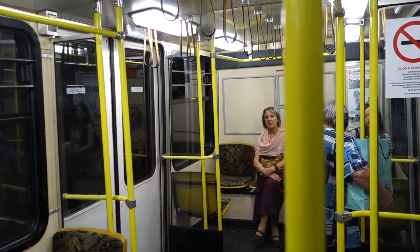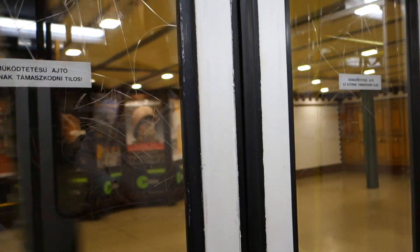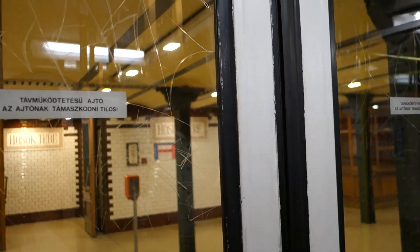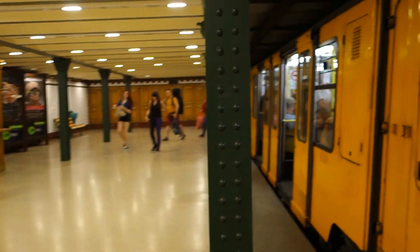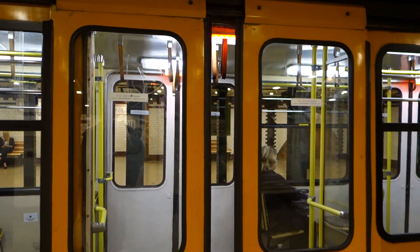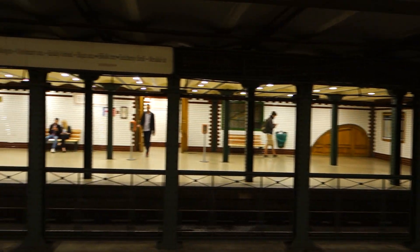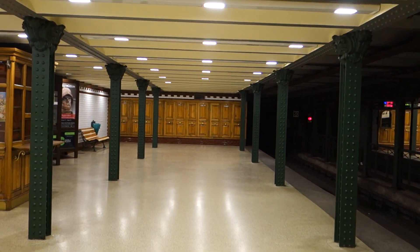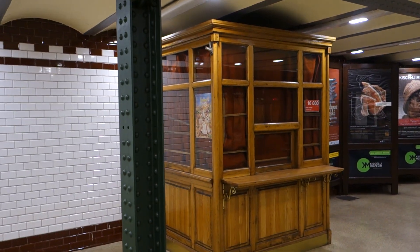We're gonna get off at the next stop and take a look at what that station looks like. Here we go. Old-school subway. Just check out this subway station — it's cool. It feels almost like a giant kitchen than a subway station, with this really cool wood and all.